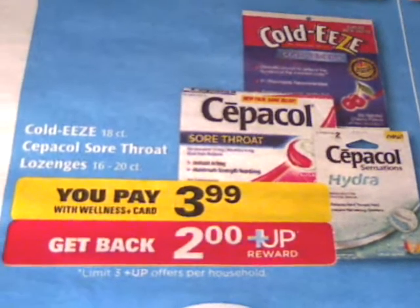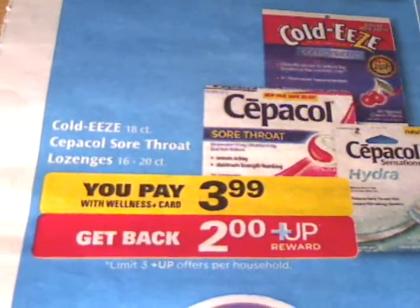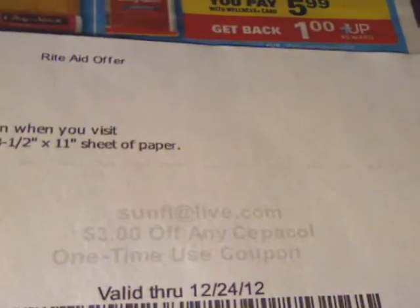It appears that Rite Aid just loves giving us stuff for free. This morning I went to their page to see what coupon they came out with today, and here they have $3 off any Sepa Call Rite Aid coupon.